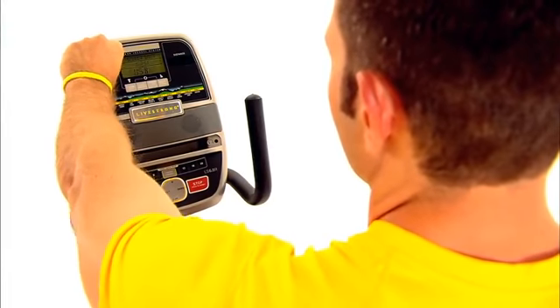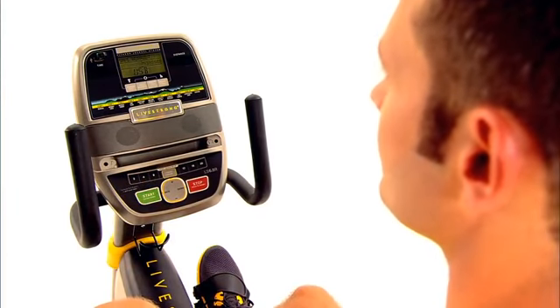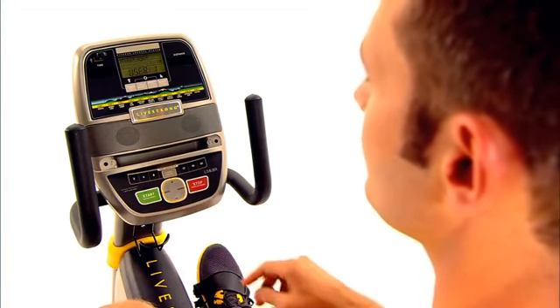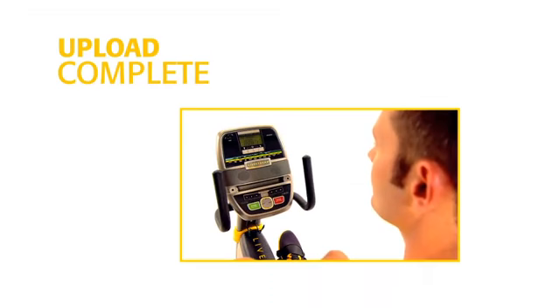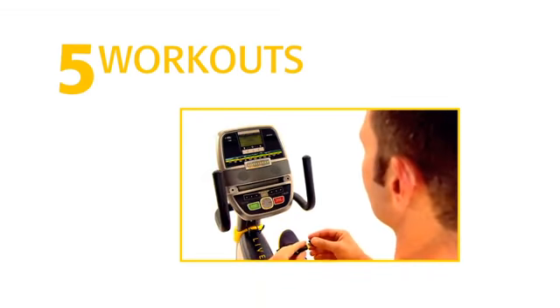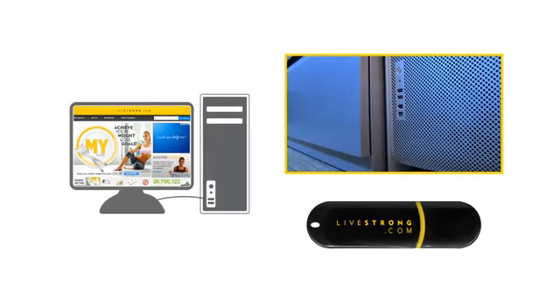After you complete your workout, simply insert the USB device into the console. Select Save Workout and your user identity. When you see the Upload Complete prompt, your last 5 workouts are now transferred to your USB. Upload them to your computer by inserting the USB and go to Livestrong.com.